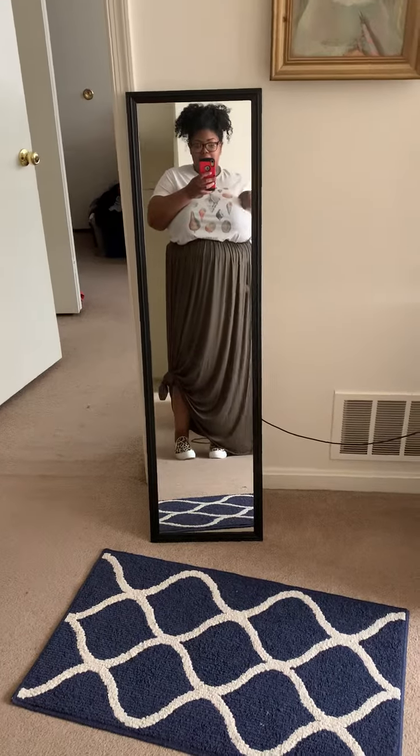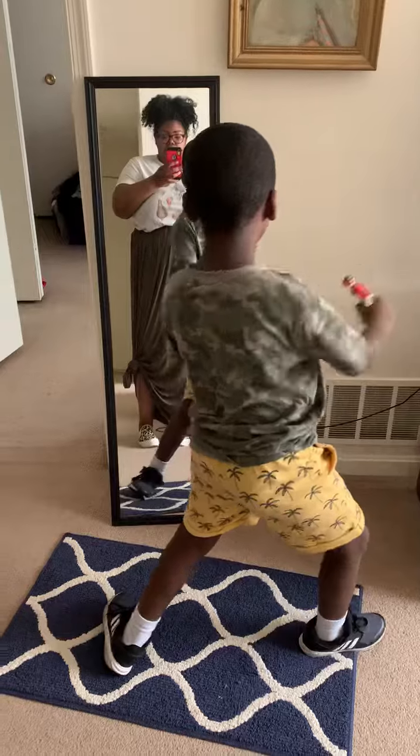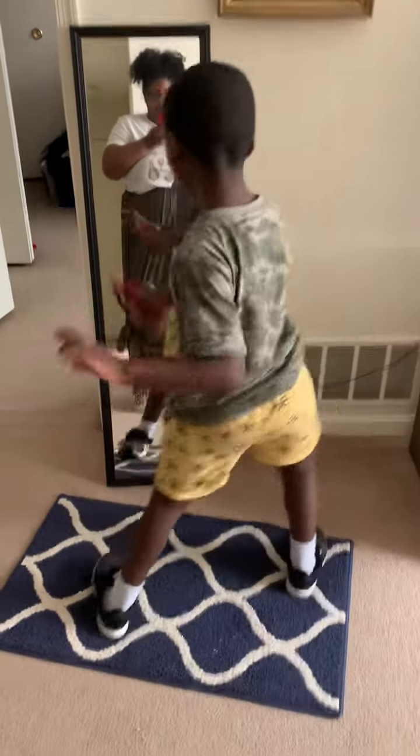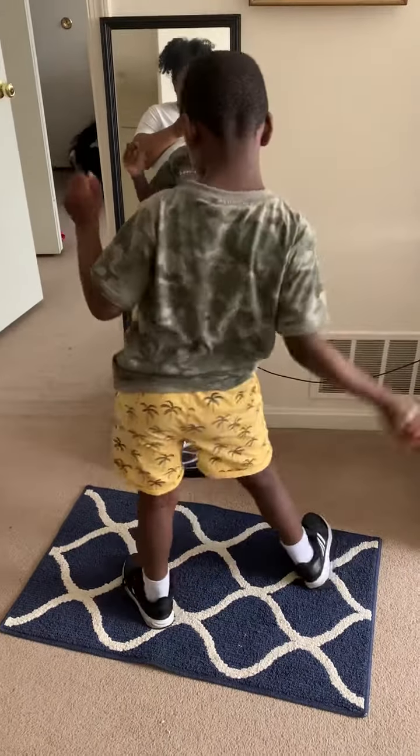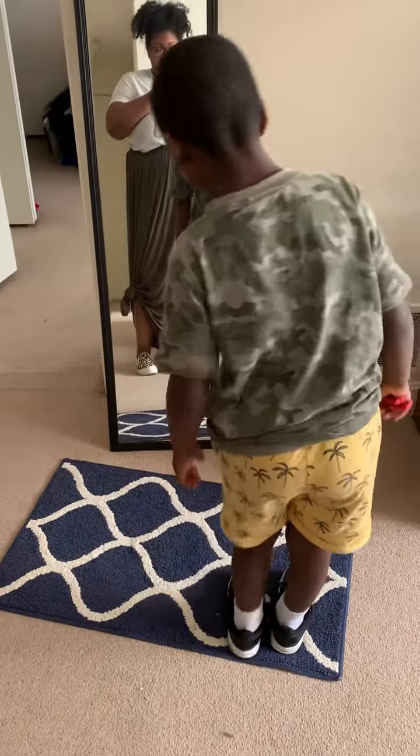This shirt came from Cotton On. This is Cameron — his outfit. He has on a Cotton On shirt and shorts, socks, and some Adidas shoes.